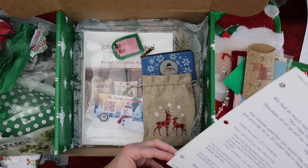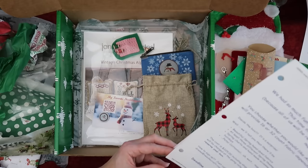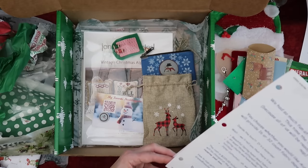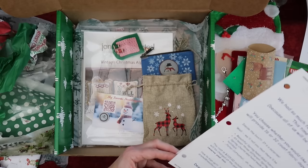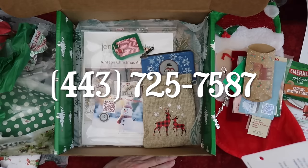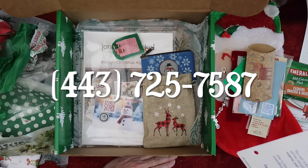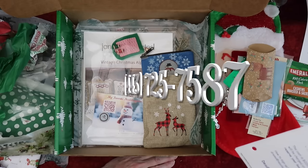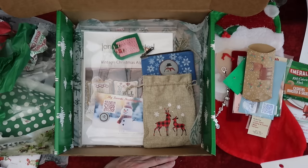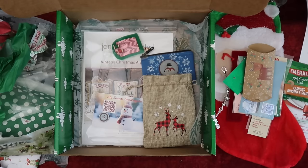The cost is $225 including shipping within the U.S. — international shipping charged at the going rate for the package. Payment is due when you reserve the box. To sign up, call 443-725-7587 local and toll-free, or email Drama at needlecraftcorner.com. The deadline for signups is December 31st, 2023, and there's a limit of 75 boxes — first come, first served.